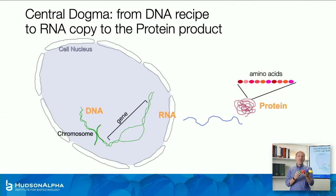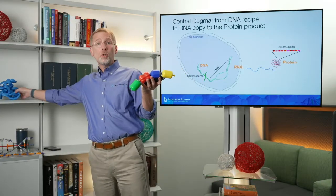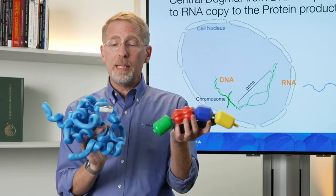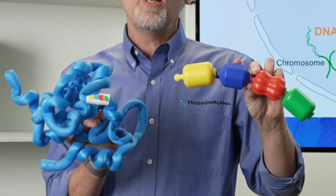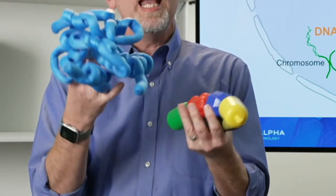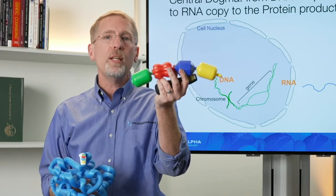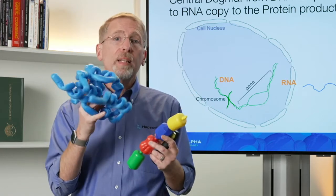I've got a set of baby pop beads — imagine each one is an amino acid. The instructions in the RNA tell me: start with the yellow first, then add the blue, then the red, then the green, and so on. Most proteins are hundreds or thousands of amino acids long. And the order of the amino acids matters — these proteins then assume a very specific folded shape, and that shape is what gives the protein its ability to carry out its work. It's the way the amino acids are folded that actually gives you a functional protein or enzyme.